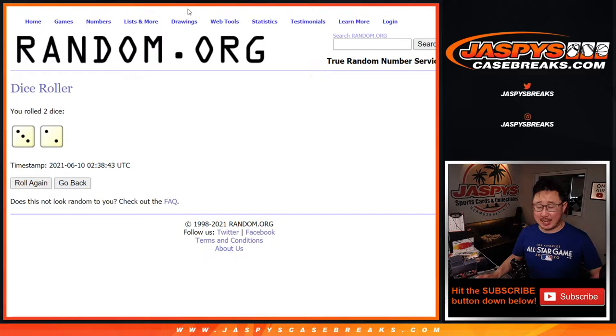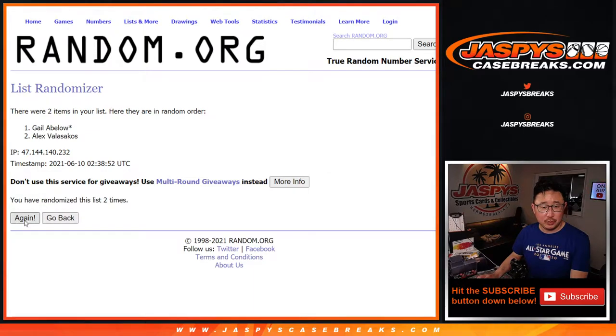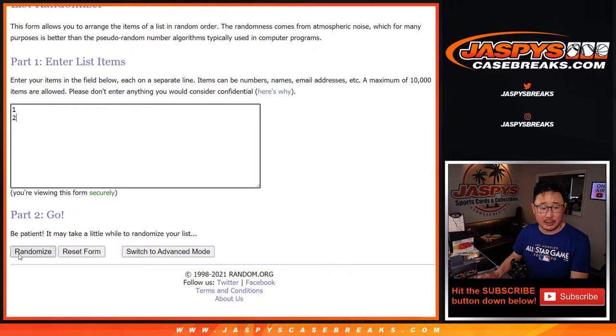Roll it and randomize it. Three and a two, five times for names and numbers. Good luck. One, two, three, four, and five. Justin, go and get it. JaspeysCaseBreaks.com — we've got more golf in the store. It's Alex and Gail. Three and a two, five times for the box numbers.